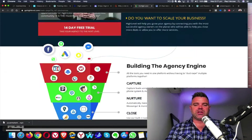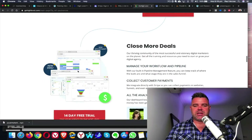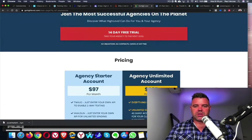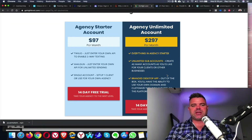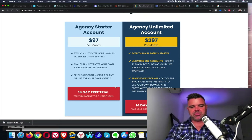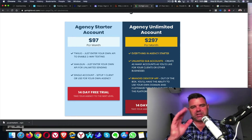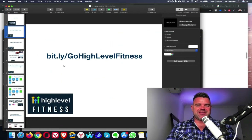But please, it's really important to note that if you are a two or multiple studio owner, then make sure you come down here and choose the agency unlimited account. If you've got two studios and want to save a little bit of money, you can have two separate accounts completely. But if you've got two or more, I would just highly recommend doing the agency unlimited. $2.97 per month — and this is US dollars, of course — with a 14-day free trial. So if you haven't done that yet, make sure you jump onto the page. Once again, it's bit.ly forward slash gohighlevelfitness.